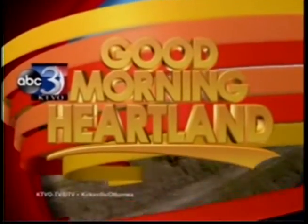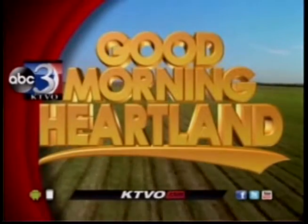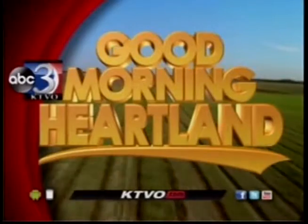This is KTVO's Good Morning Heartland. Welcome back.